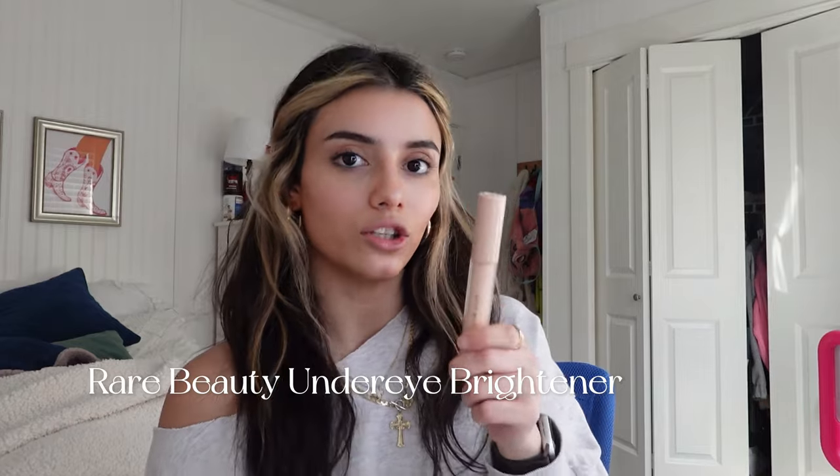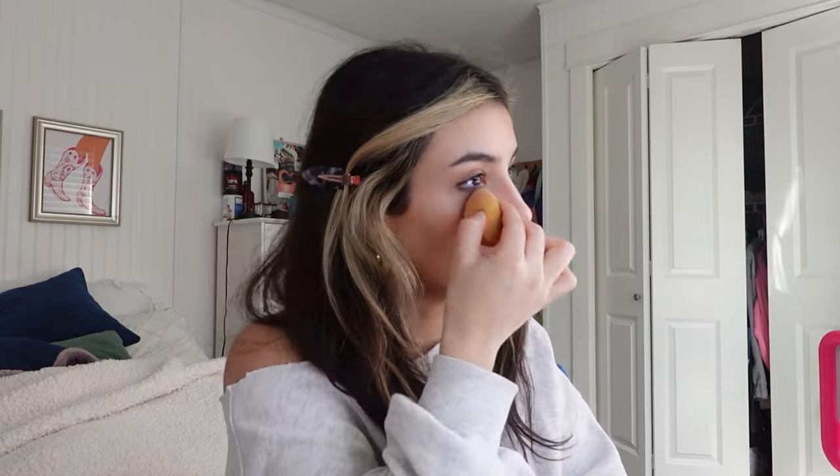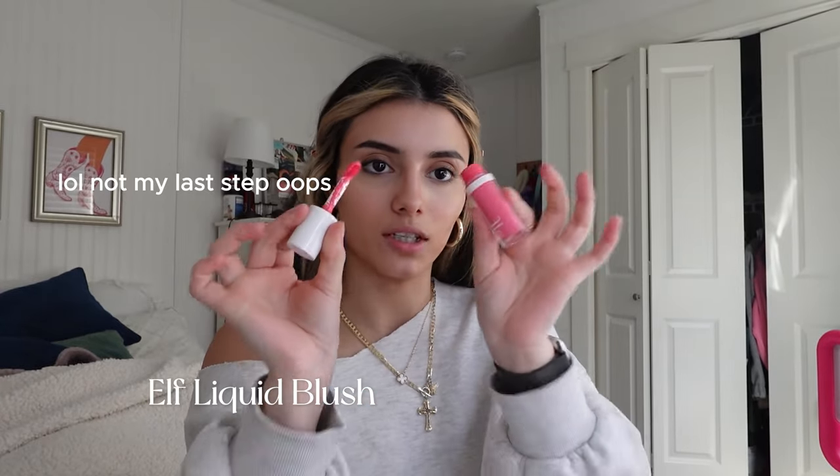After my eyebrows are done, the next thing I use is the Rare Beauty under eye brightener. I will literally keep getting this for the rest of my life — it's the best thing ever. It's so amazing especially if you don't want to wear a lot of makeup and don't want to put concealer on. It's so light, it's like a watered-down concealer. Look at how good that is — so good.